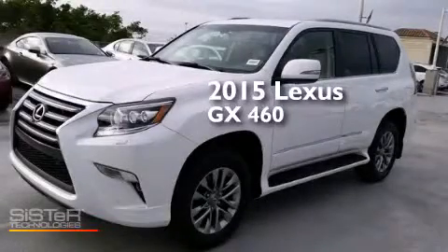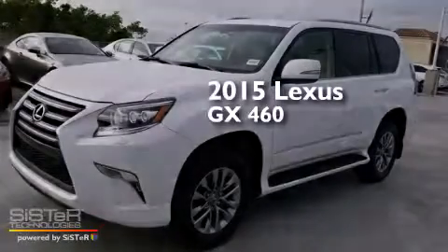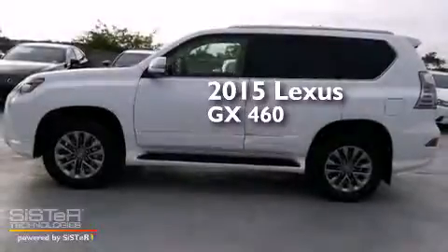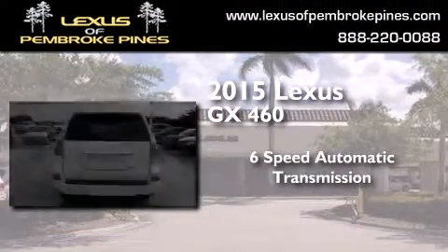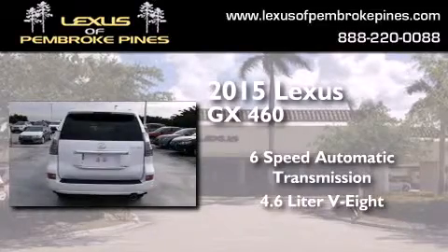This is a brand-new 2015 Lexus GX460. This SUV has a six-speed automatic transmission and a 4.6-liter V8.